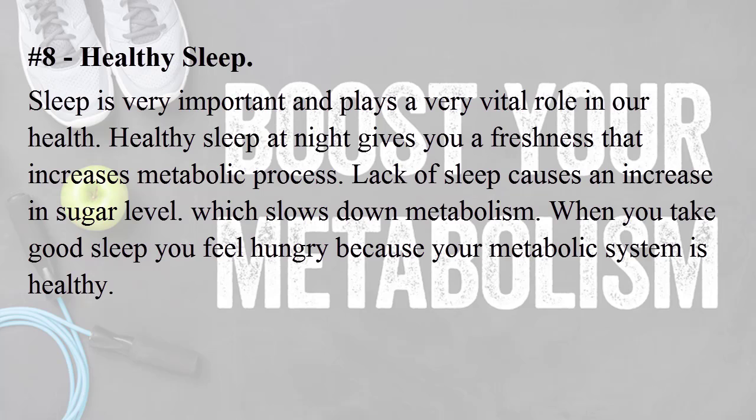Number eight: healthy sleep. Sleep is very important and plays a vital role in our health. Healthy sleep at night gives you freshness that increases the metabolic process. Lack of sleep causes an increase in sugar level, which slows down metabolism. When you take good sleep, you feel hungry because your metabolic system is healthy.